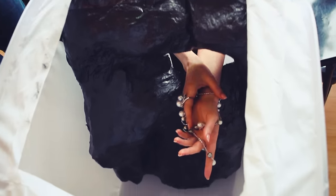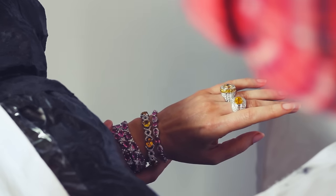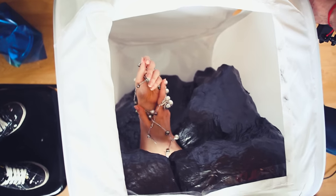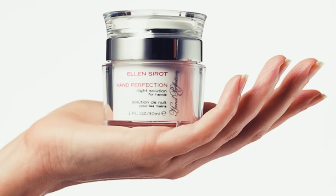I've been called the supermodel of hands. I think it's because I've had the longest career of any hand model out there. In those little seven inches, I have to convey a whole feeling, a whole story, a whole thought process about what's going into that advertising campaign.